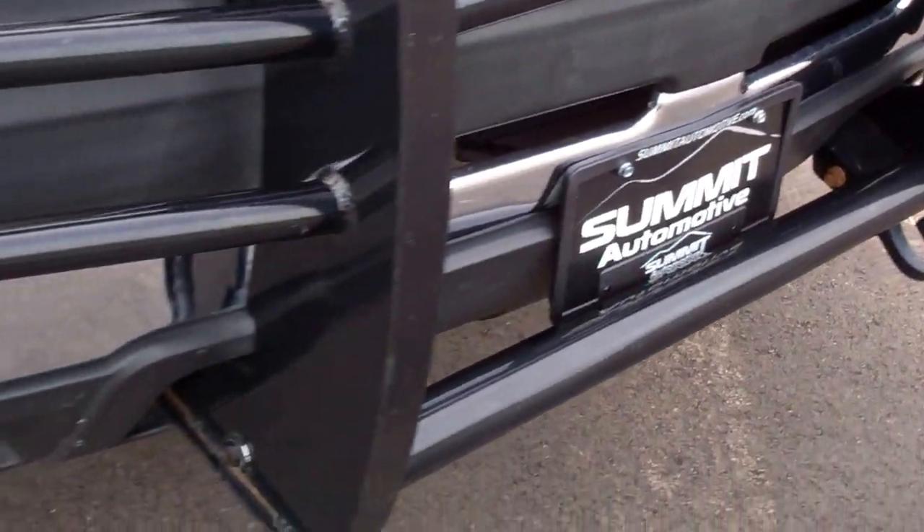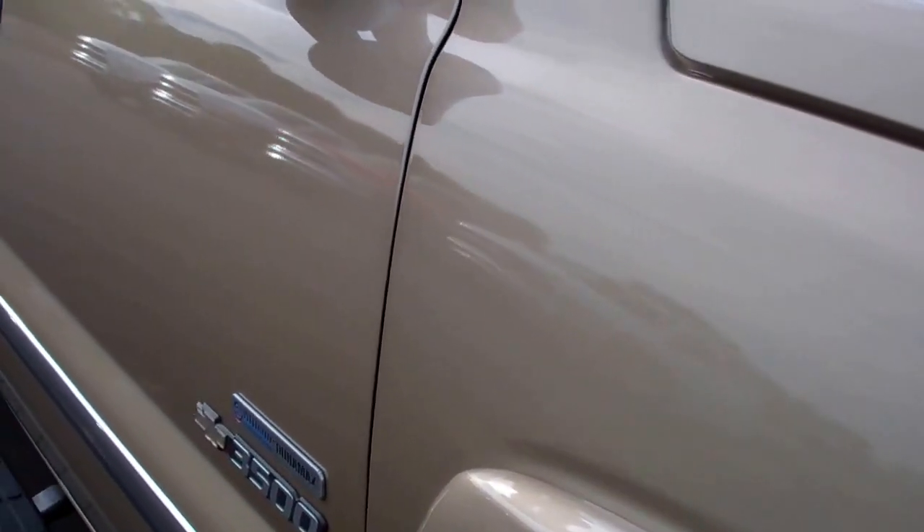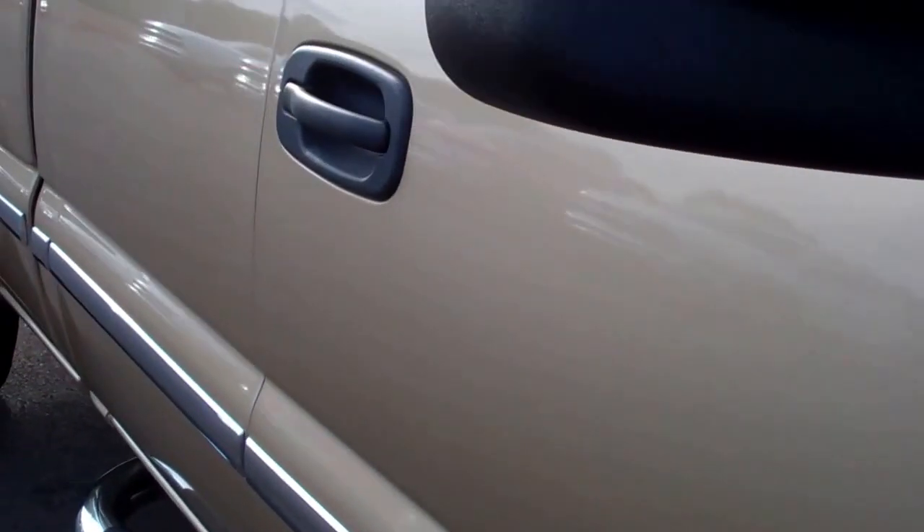No dents or dings on the front bumper. The hood is very clean — didn't see any dents or dings there either. It does have a nice bug shield. Down this side of the truck you can see just how clean the body is. Notice how reflective the paint is.